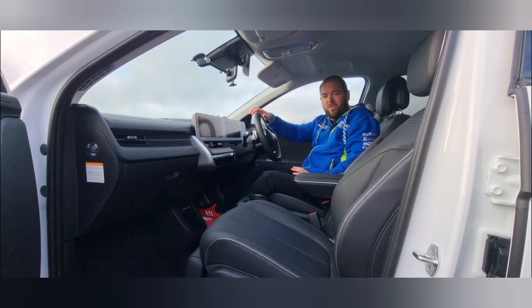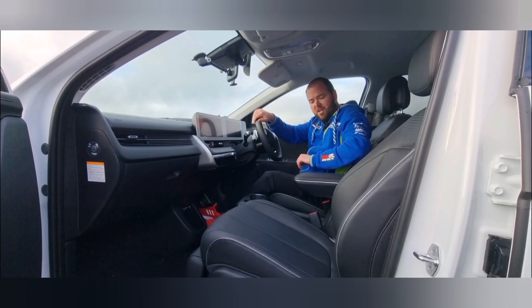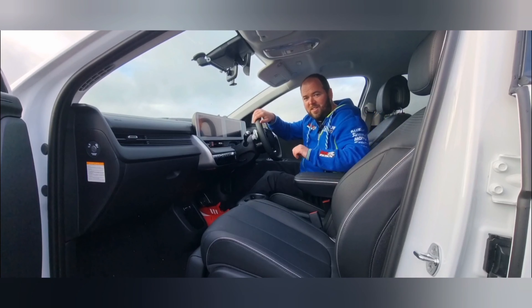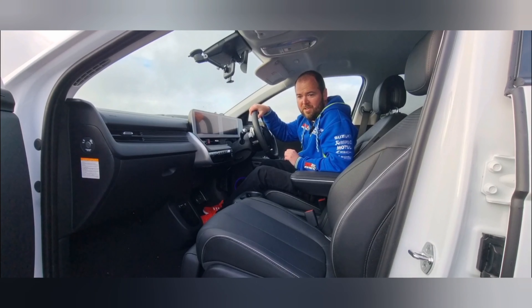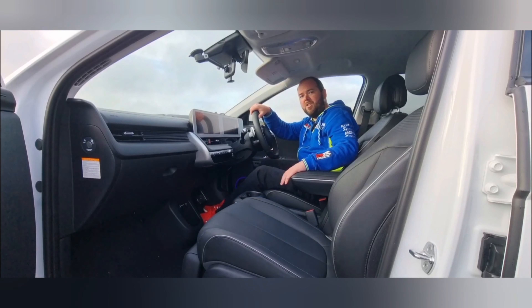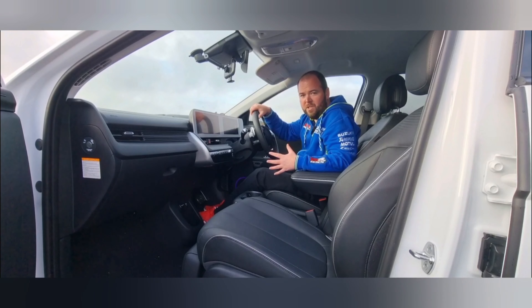The interior in the Ioniq 5 Project 45 is very spacious — plenty of space throughout the front and the back. The seats are leather, really well put together, and they're electrically adjustable front and back. The heated seats, front and back, don't just heat the bases — the backs of the seats are heated too. Another neat feature is that the centre console is adjustable and you can move it backwards and forwards to make space. There's no tunnel at the front at all, which gives an even more spacious feel.